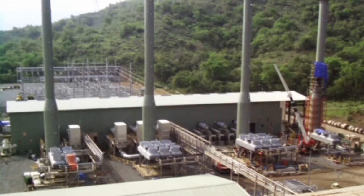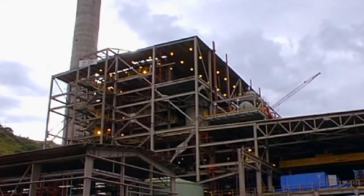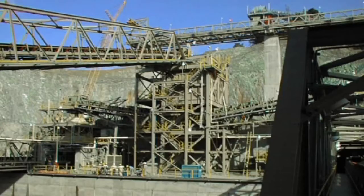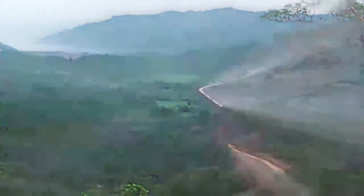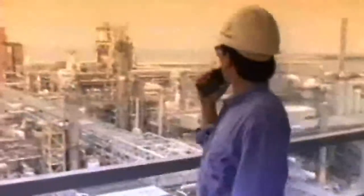FLUOR was tapped for this challenging project because of the company's expertise in megaproject execution, logistics, and developing mines in remote locations. For this $1.8 billion project, FLUOR provided engineering, procurement, and construction management.